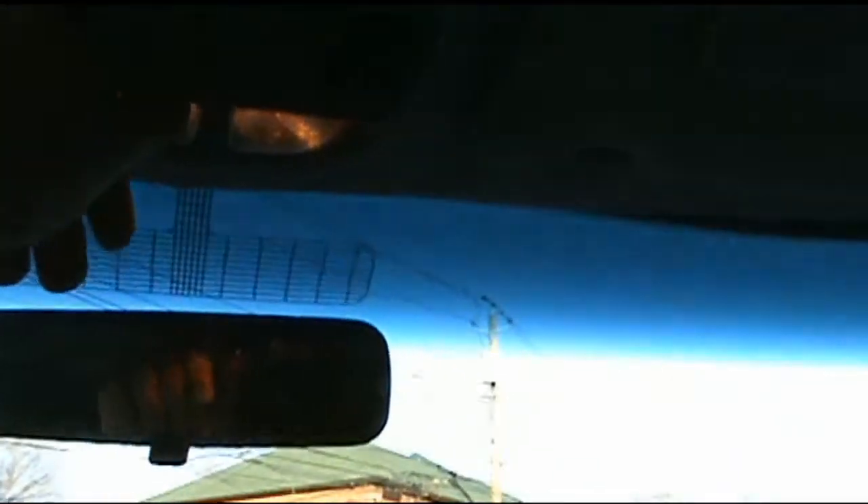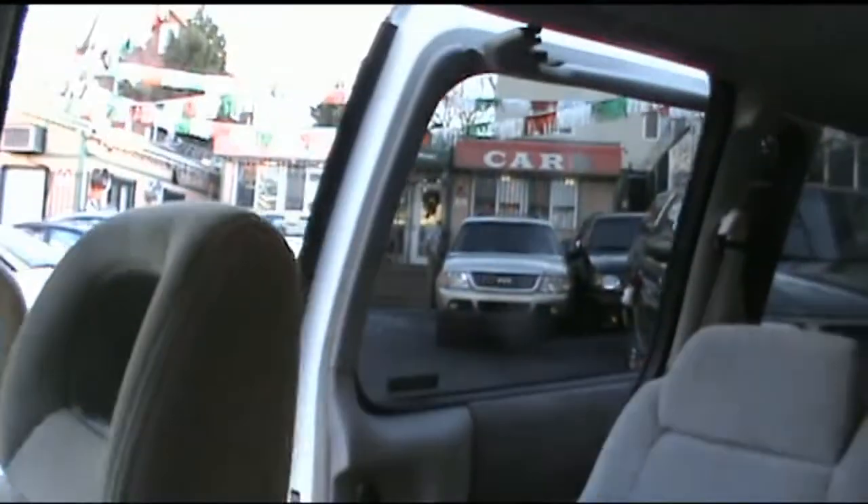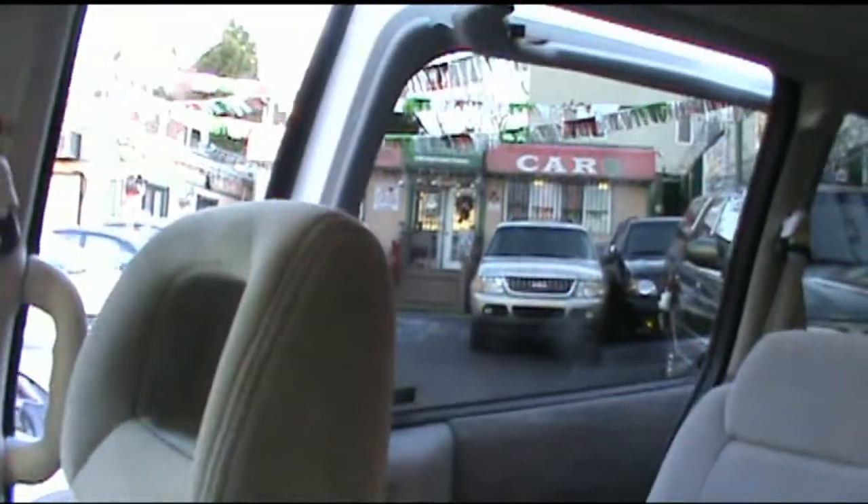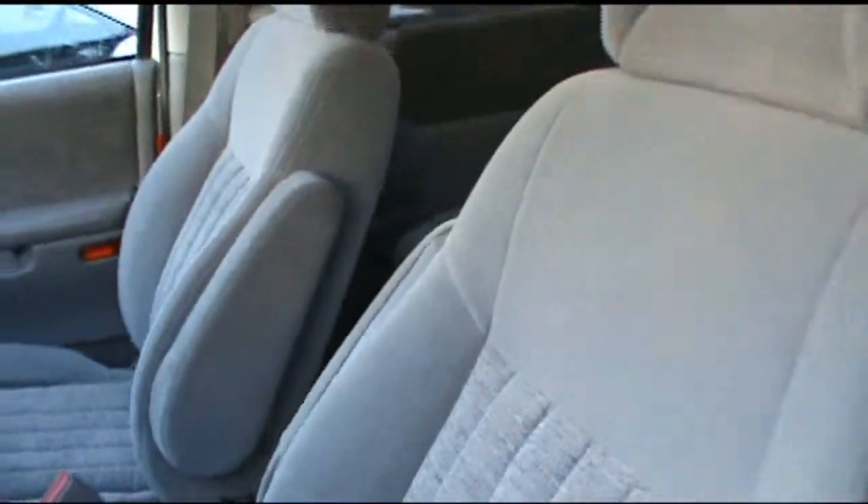Another nice feature of this vehicle is it actually has dual sliding doors that are electric, which definitely makes life a lot easier. Cup holders are in the seats, really nice seats too with the captain's chairs and so forth.